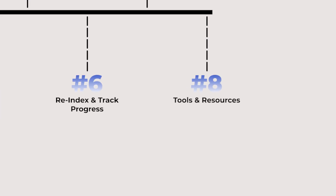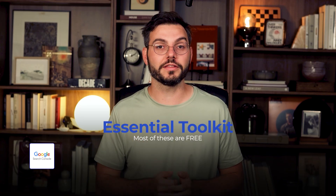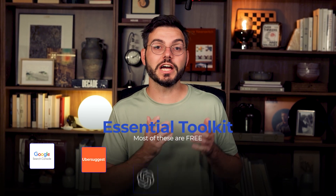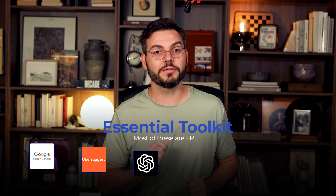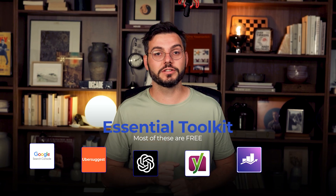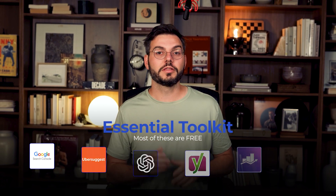Let me show you the tools that make this whole process easier. Here's your essential toolkit: Google Search Console — free and absolutely essential; Ubersuggest for keyword research (the free version gets you most of what you need); ChatGPT for competitive analysis; any WordPress SEO plugin like Yoast or Rank Math for easy optimization; and an on-page audit tool if you want to get really technical with troubleshooting. All the free tools can get you 80% of the way there — you don't need expensive software to see results with this method.